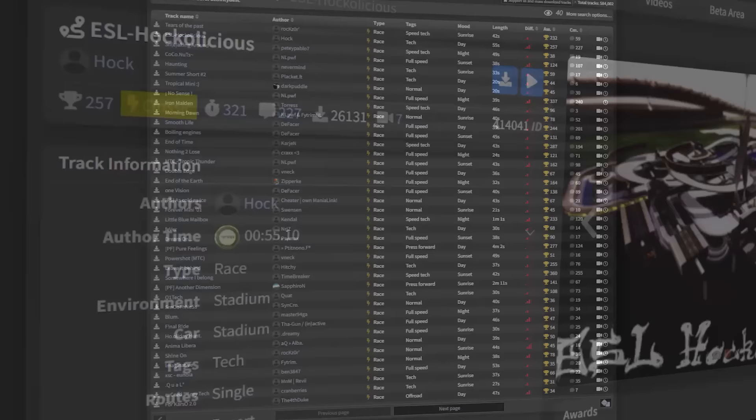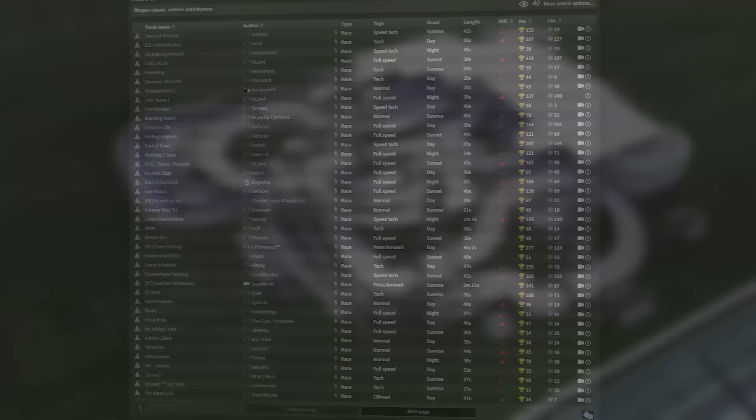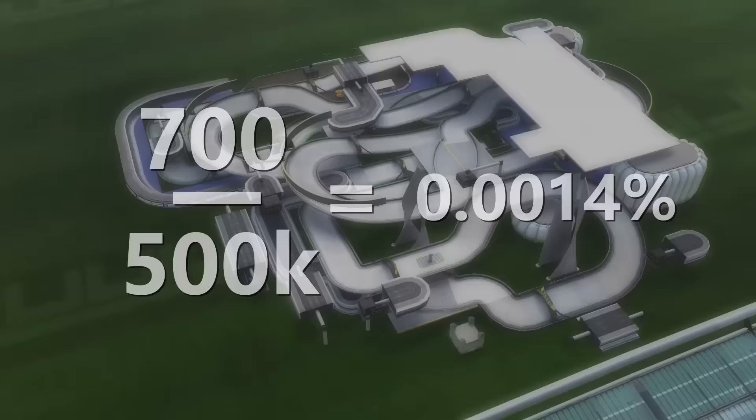Classic tracks have their own leaderboard on Trackmania Exchange, and holding the record on one is highly prestigious. To this date, only 700 tracks out of over half a million have gotten the classic status. And in due time, Hawkalicious would become the most prestigious classic of them all.